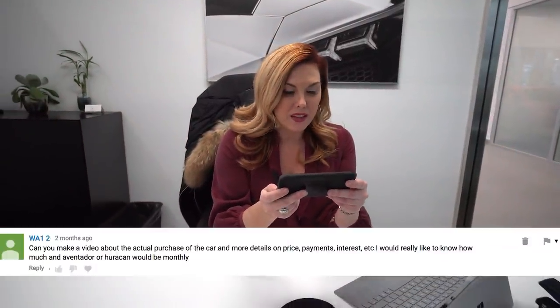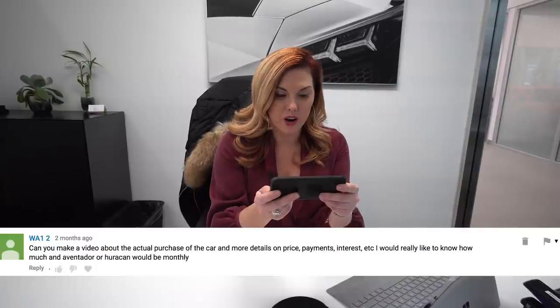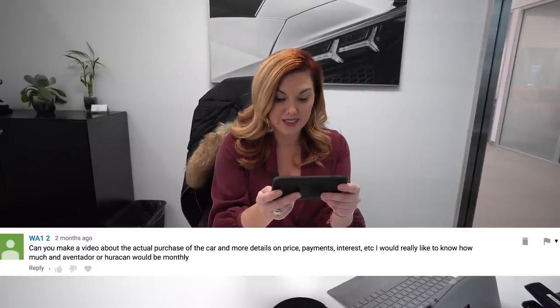I think this is our last question — better be a good one. Can you make a video about the actual purchase of the car with more details on price, payments, interest, etc.? I would really like to know how much an Aventador or Huracan would be monthly. Sure, no problem — why don't we take a walk to see our business and finance manager Melissa, and she can give us an idea of Lamborghini financial options with lease or finance.